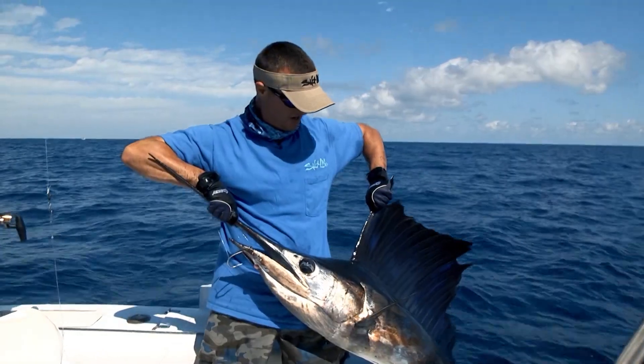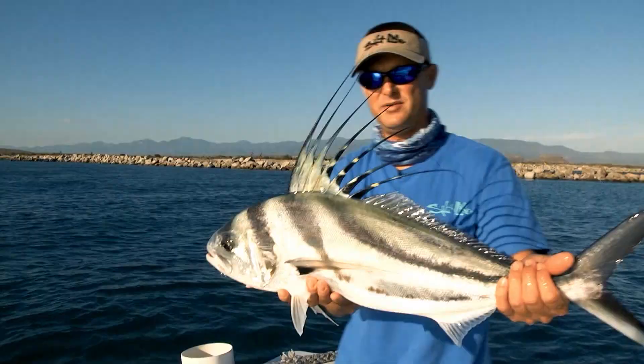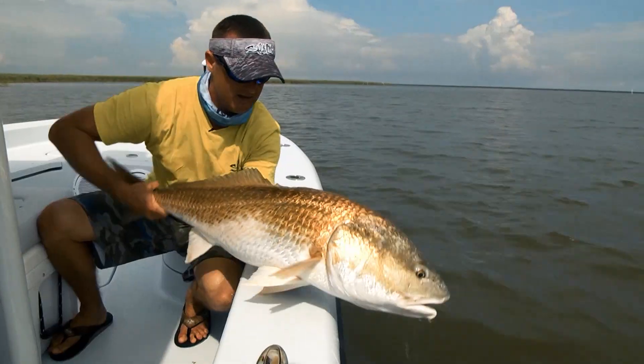Man, what a fish! Wow! Doesn't get any better than Baja. This is awesome! That's what I'm talking about!